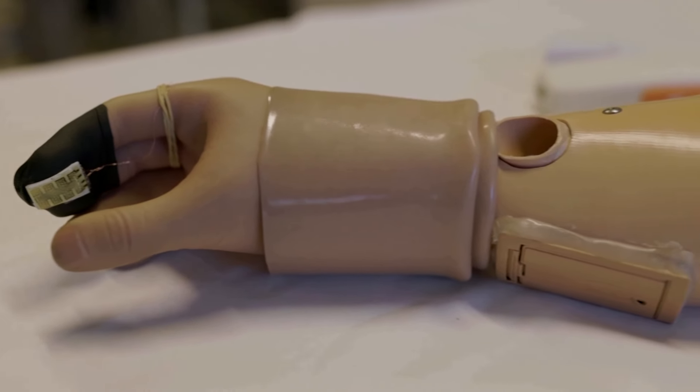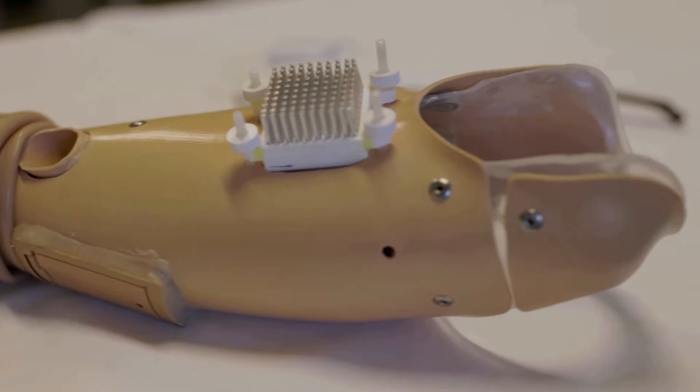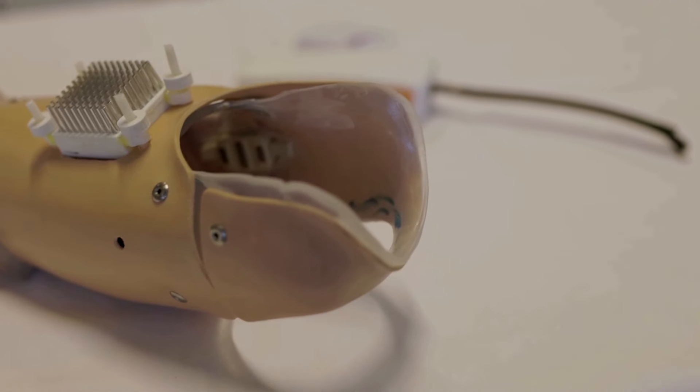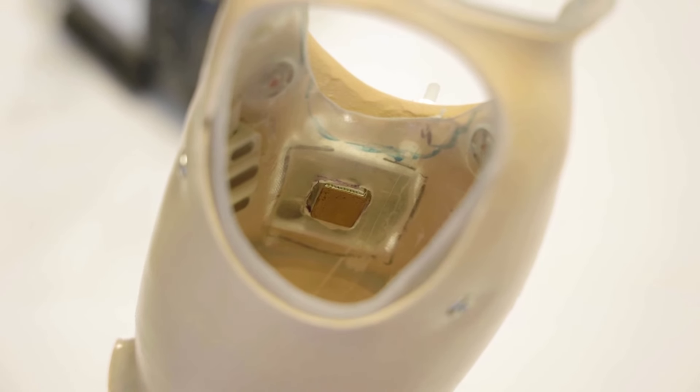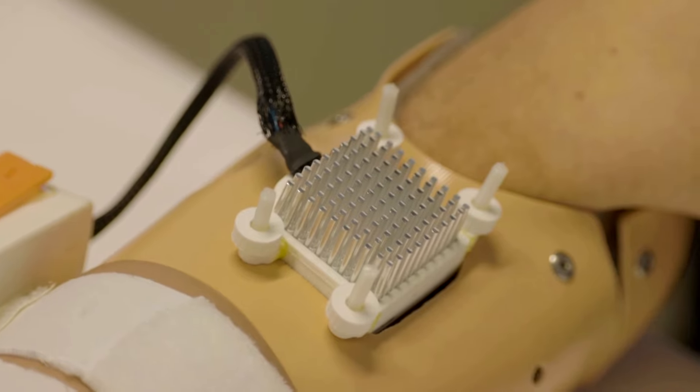The technology is called Mini-Touch. Described as simple electronics, it transmits thermal information from the fingertip of the prosthetic hand to the amputee's residual arm. Dr. Solemagne Choukour is one of the researchers behind it, and a neuroengineer at the Swiss Federal Institute of Technology. We have developed a prototype of a prosthesis which integrates sensors which can convey thermal information in a natural way for amputees.